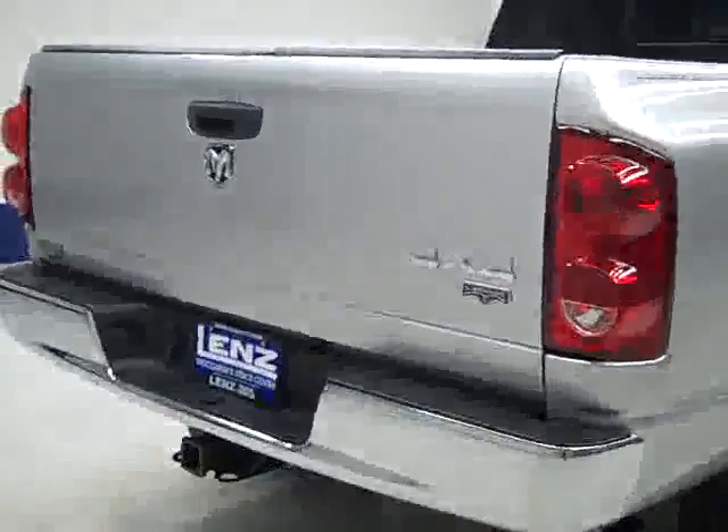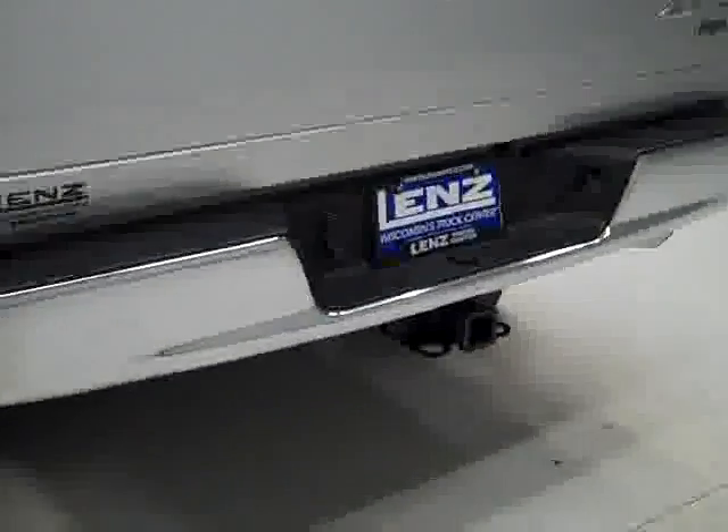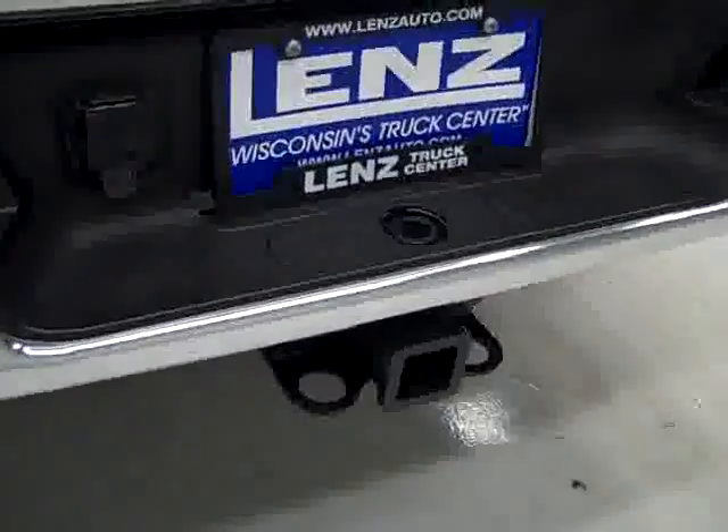No rust or corrosion whatsoever. Rear tires have about the same amount of tread as the front, and around back the rear bumper and tailgate are in real good shape as well. There is a hitch, transmission cooler, and wiring as part of the towing package, and in the bed itself a drop-in factory bed liner also in good condition.